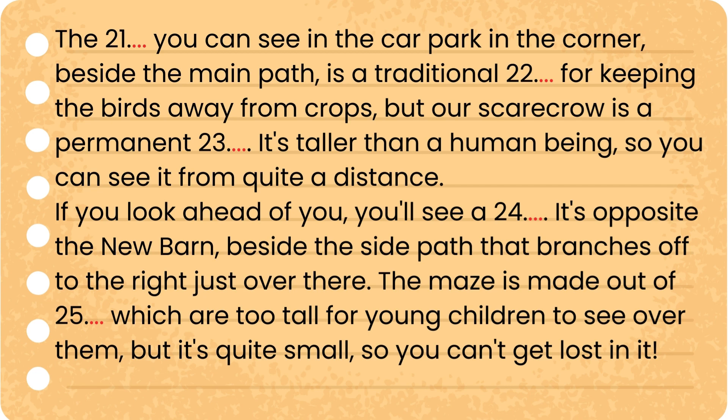If you look ahead of you, you'll see a maze. It's opposite the new barn, beside the side path that branches off to the right, just over there. The maze is made out of hedges which are too tall for young children to see over them, but it's quite small so you can't get lost in it.